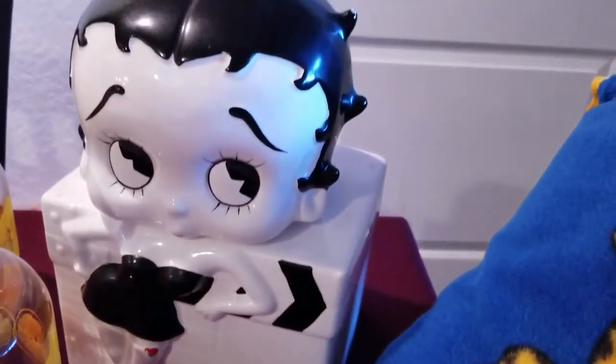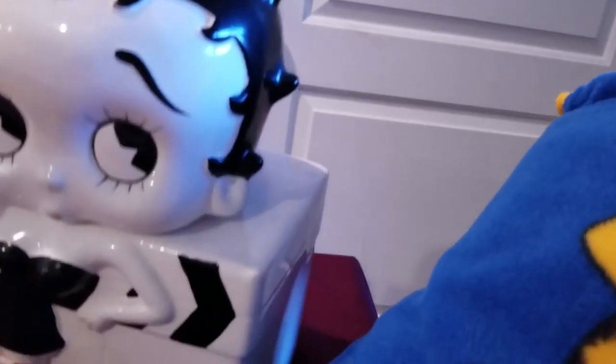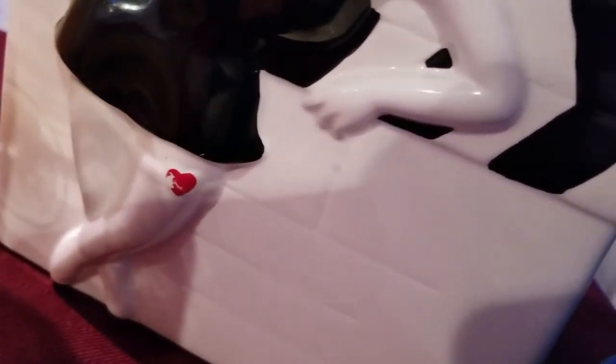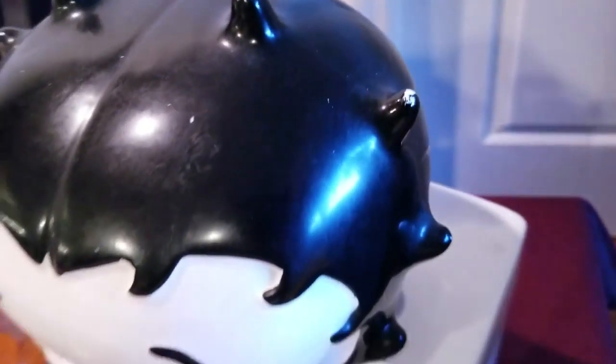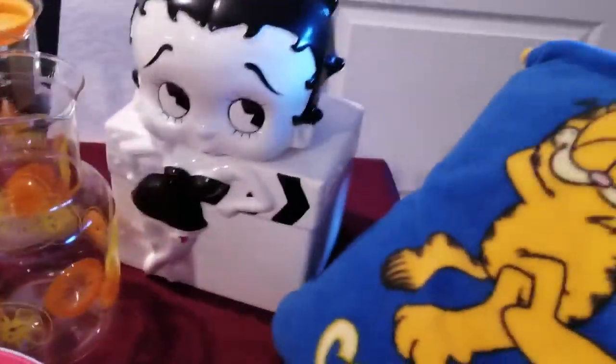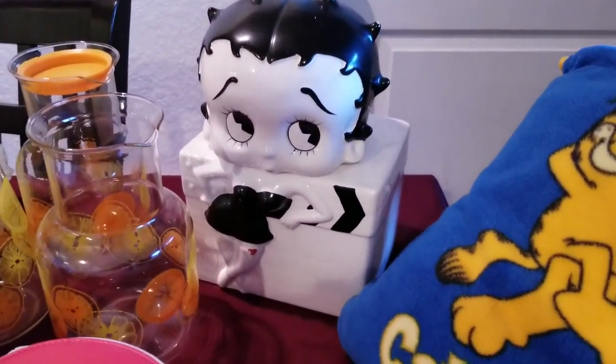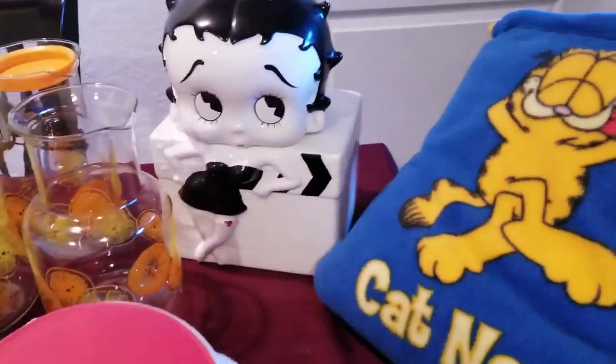Picked up this Betty Boop cookie jar. She is a little worse for wear — she has some paint loss on the heart and a few other spots, as well as the top of the head. I might lose a few dollars on that, but this is something that needs to be reused and recycled. Somebody will love it and it'll be awesome in someone's kitchen.